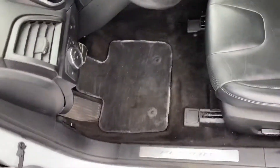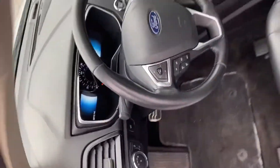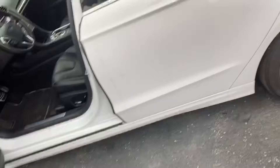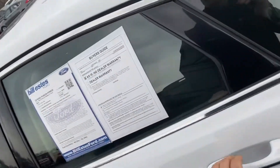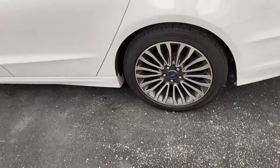It needs a bath inside and out. It needs some new mats in there too — those look like they have salt stains in them. But it has heated seats, big screen, 39,000 miles, center shift, sunroof. This is a hybrid model, so we'll get very good mileage as well. The tires look great actually.